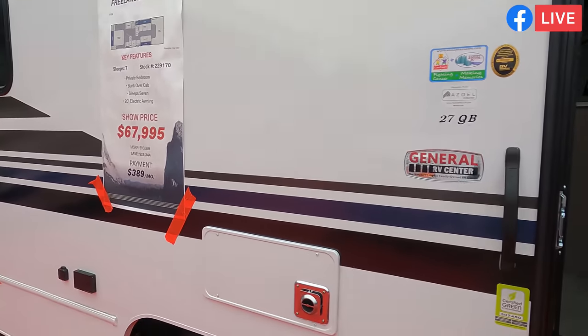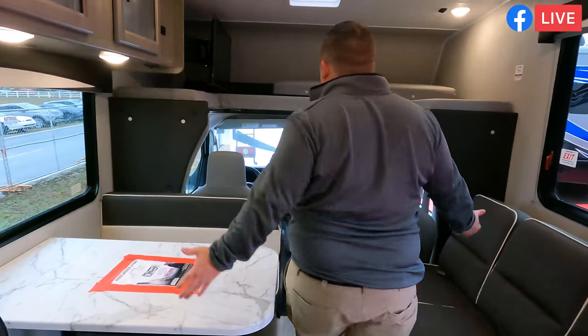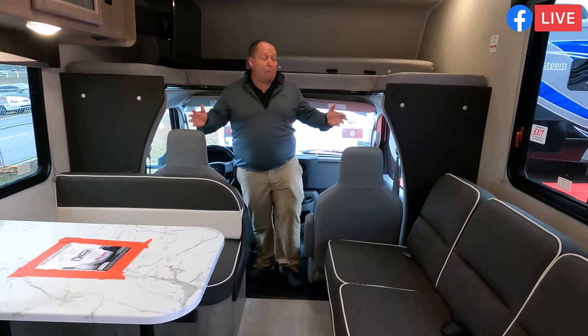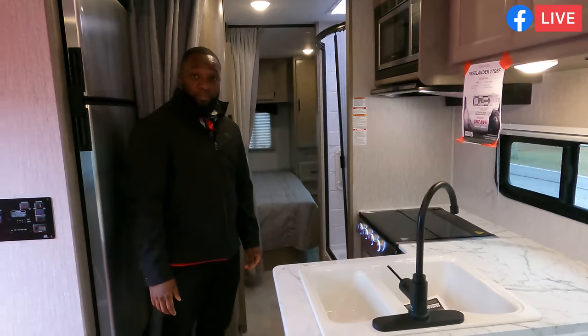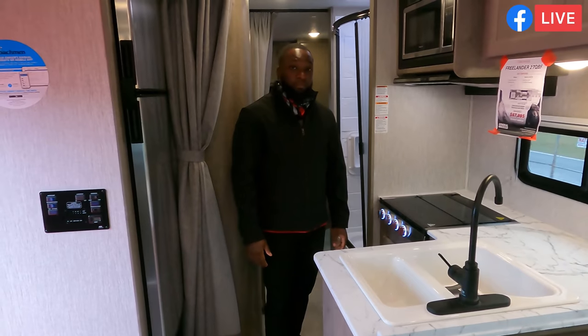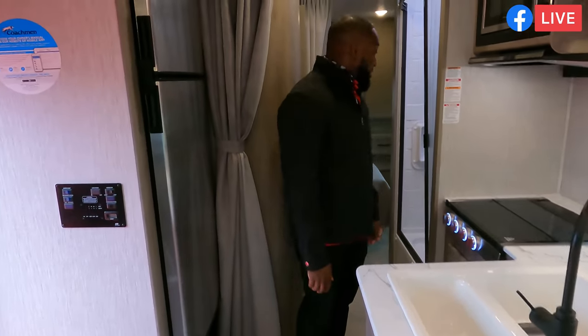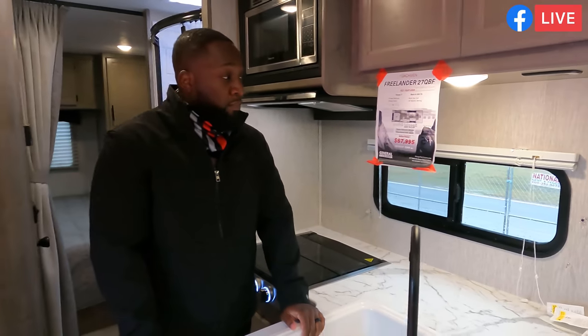This is a Class C motorhome with no slide-outs, and look at that price for a 28-29 footer. Even without slides, this is super spacious — the layout is really great and gives you everything you need. Coachman still makes it for that small minority of customers who don't want slides. It has a full walk-around bed and a bathroom in the back. Pull into a rest stop, drop the stabilizing jacks, and the coach looks perfect every time — and that's what keeps it under $70,000.